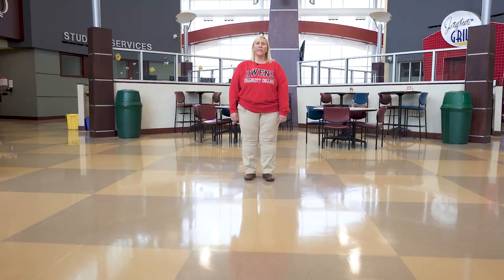Welcome to Owens Community College Finley Area Campus. We're really excited to show you our beautiful campus and our great facilities here in Findlay. We're going to focus on some of the programs you can start to finish right here on our Findlay Area Campus. So let's get started.